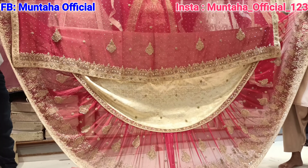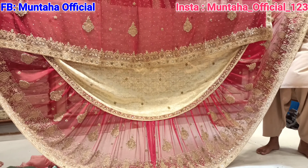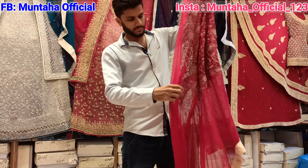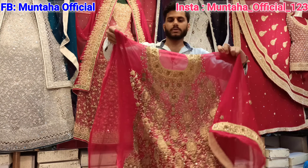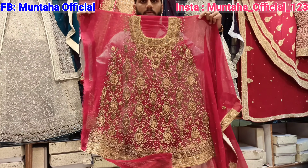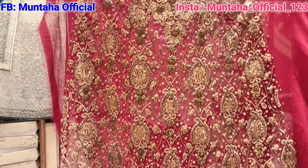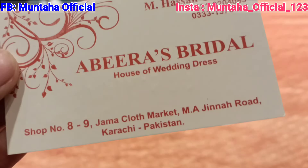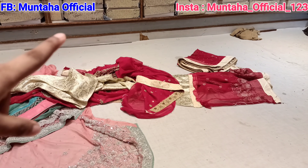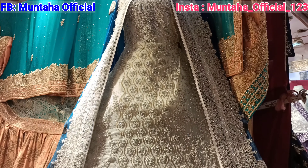Look at the Rajasthani L. Sharaara — it is 2-in-1, meaning you can also make it in another color. The embroidery is beautiful. It has all handwork and stonework. The Rajasthani L. Sharaara's price is 30,000 rupees. You can contact them — the next number is Daniel's.